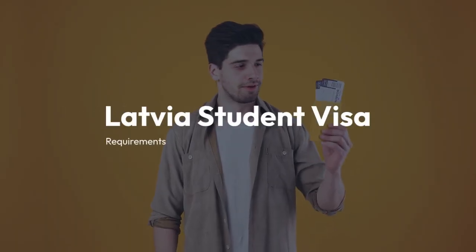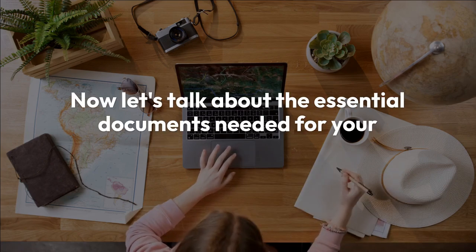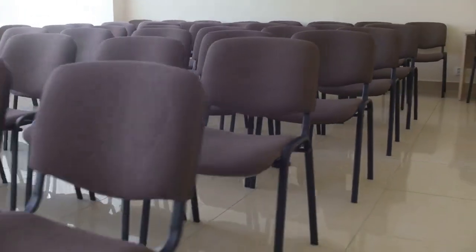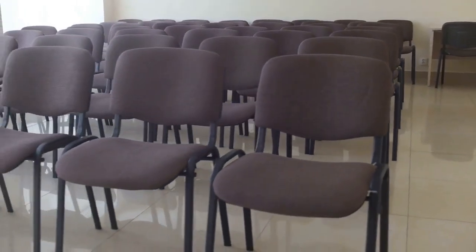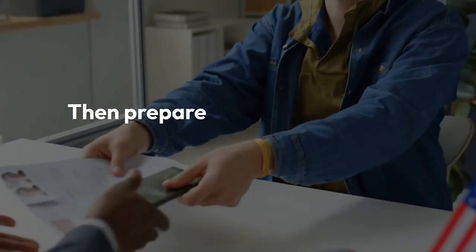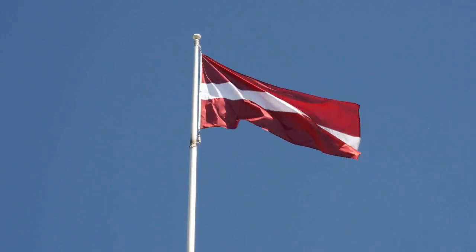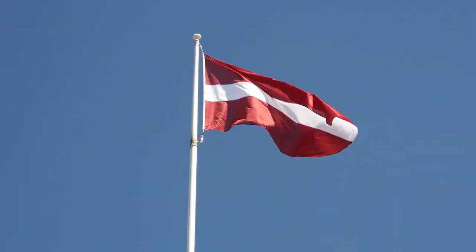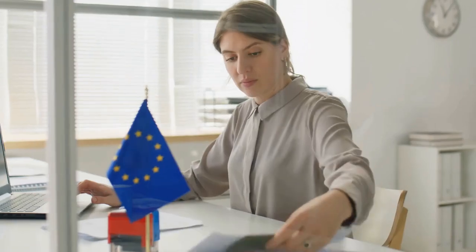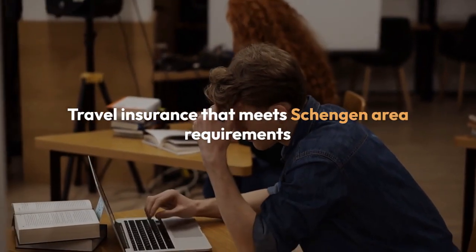Now let's talk about the essential documents needed for your Latvia Student Visa application. First, you'll need to fill out an application form for a long-stay Latvian visa, available on the EPAC government website. Then prepare two passport-sized photographs, a valid passport with at least three months' validity, a letter of acceptance from a Latvian university, a flight ticket reservation, and travel insurance that meets Schengen area requirements.